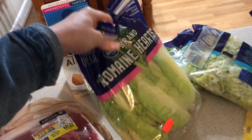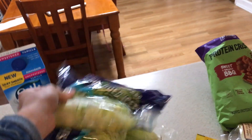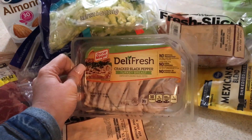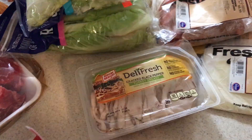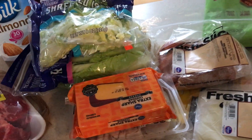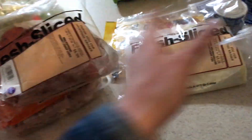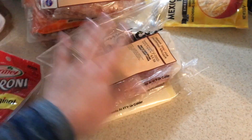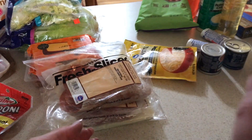I got romaine hearts so when we have tacos I can make taco boats. I got some shredded lettuce because that's how I like to eat my salad. To go along with my salads I got some cracked black pepper turkey breast — I'll cut that up and put it in my salad, along with some cheese and ranch dressing. That's my lunches for the week. We also got some pepperoni from the deli — it's Kroger brand, a whole pound cut really thin, and we'll roll it up with mozzarella and salami for snacks or even lunches.